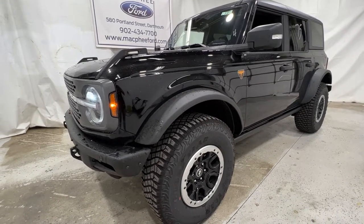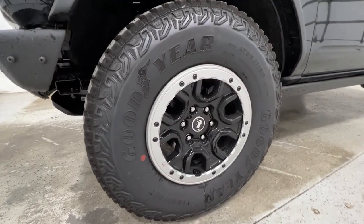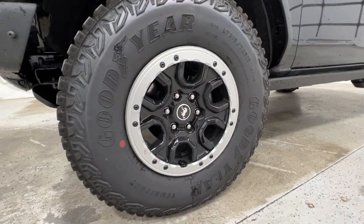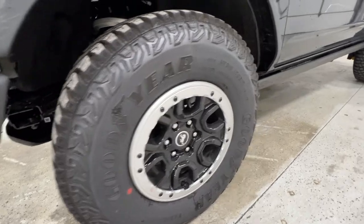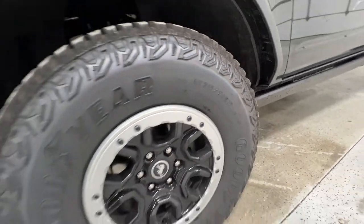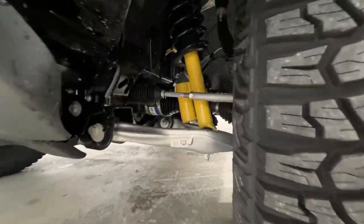It also has the Sasquatch package which includes these huge 35-inch tall tires on a 17-inch beadlock wheel with the aluminum ring around it, which looks really good. It's a Goodyear Territory mud terrain tire — 35-inch tall, sized 315/70/17. It also includes the widened fender flares with the Bilstein shocks, all part of that Sasquatch package.